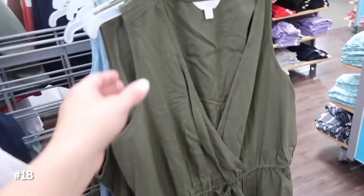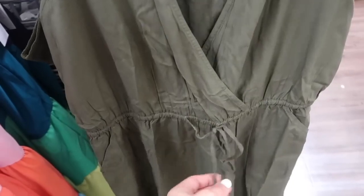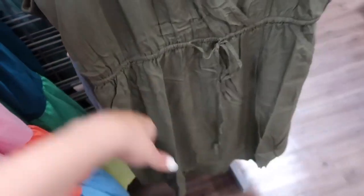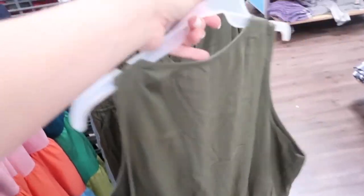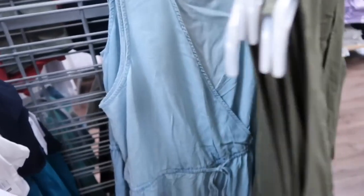This little wrap style dress from Time and True — it's a silky rayon material, faux wrap with the elastic in the waist and the drawstring, side pocket, nice relaxed fit through the body and in the back with the elastic going around. Perfect everyday summer dress — you can also dress it up. It comes in the olive, also in the chambray, and these are $15.98.